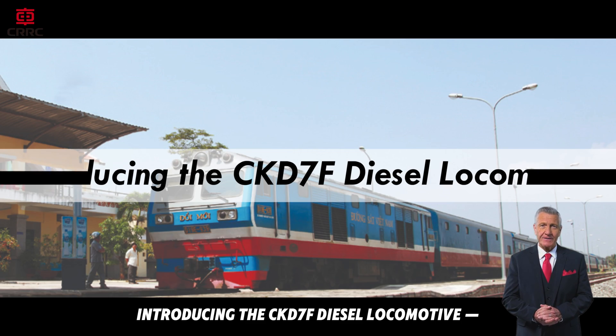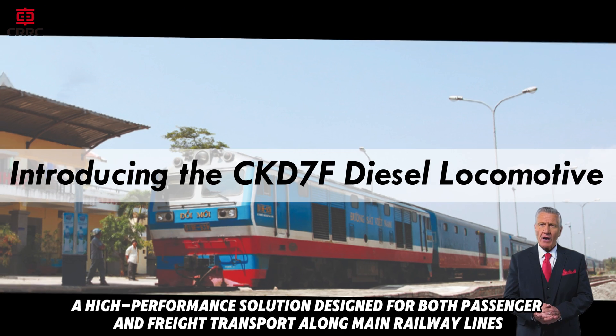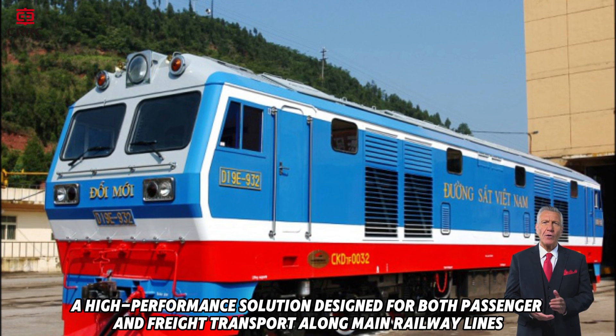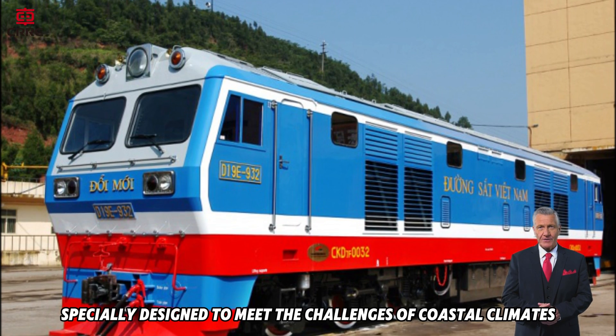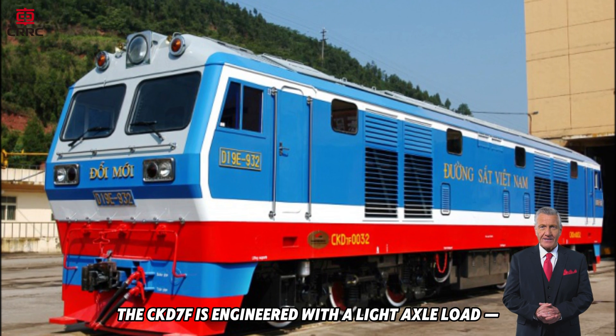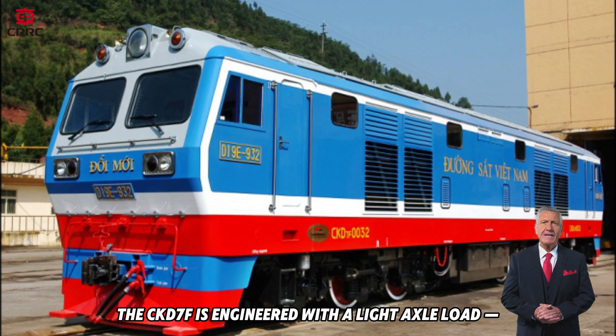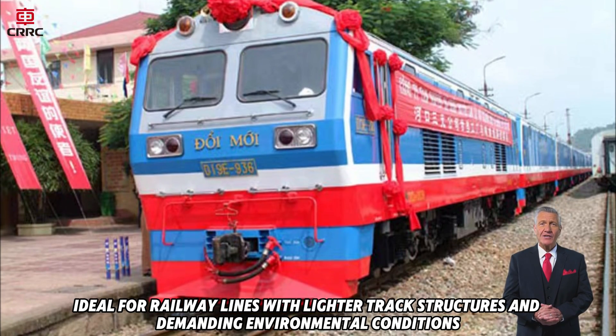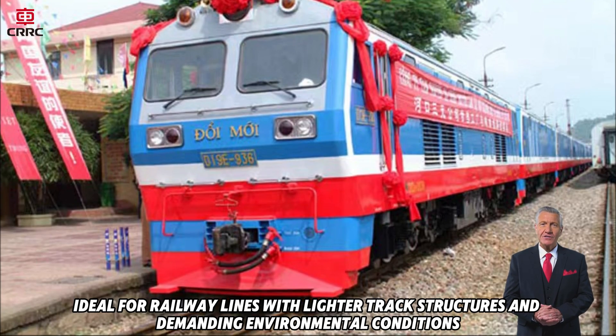Introducing the CKD7F Diesel Locomotive, a high-performance solution designed for both passenger and freight transport along main railway lines. Specially designed to meet the challenges of coastal climates, the CKD7F is engineered with a light axle load, ideal for railway lines with lighter track structures and demanding environmental conditions.